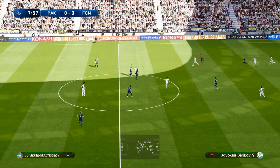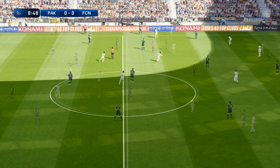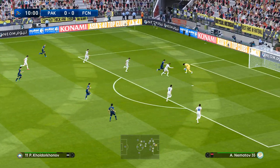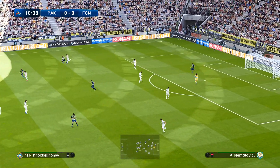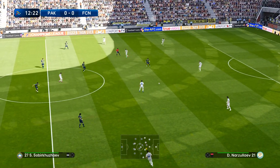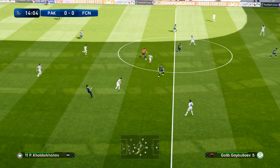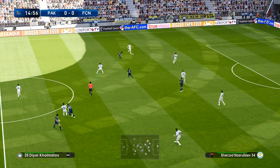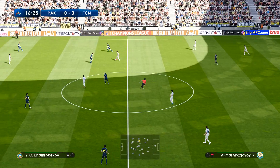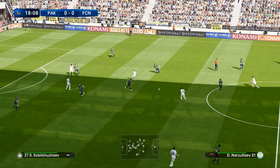And out to safety. And that's put paid to a promising move. And it's played forward. Fair to say, I think, a cautious start from both teams. Nice interception — his positioning was spot on.